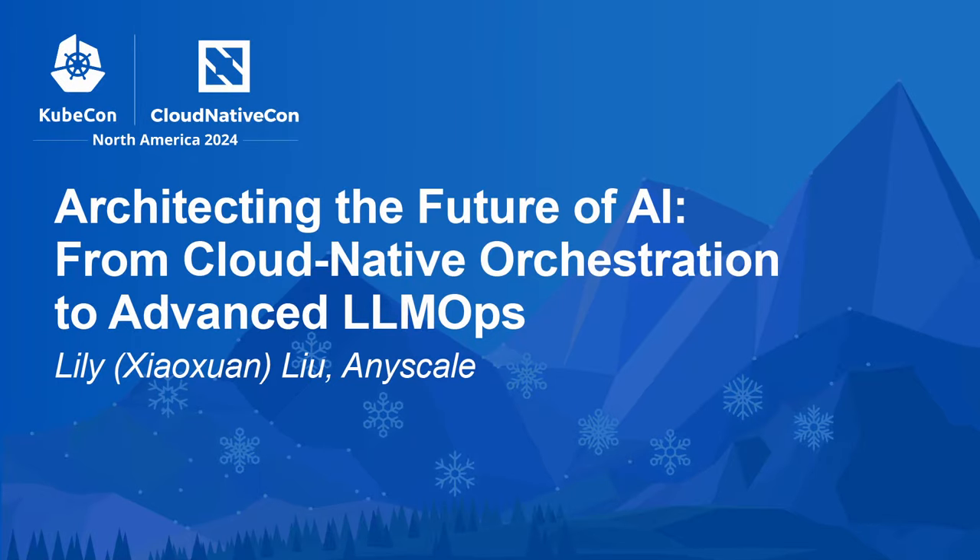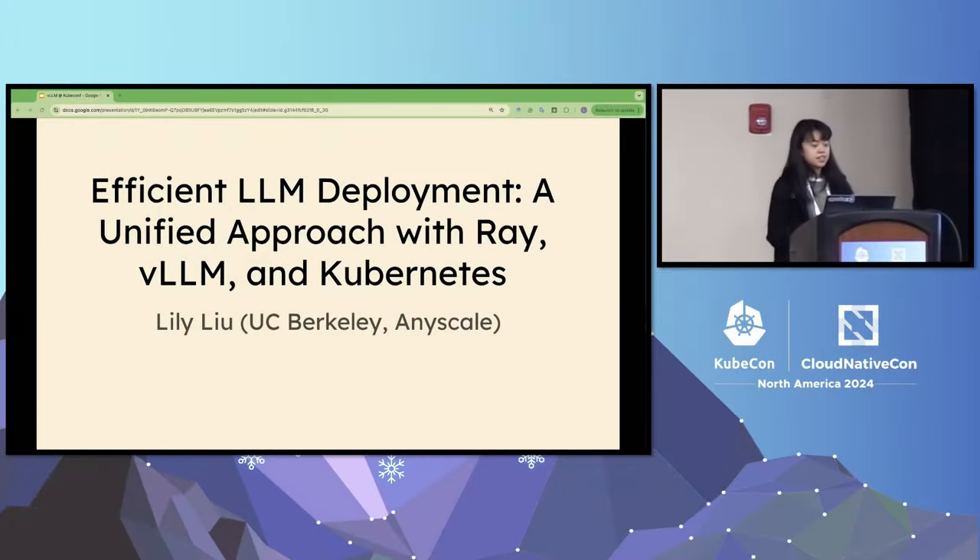Hi everyone, I'm Lily. I'm a student from UC Berkeley and I'm also part of AnyScale. Today I'm happy to give you the talk about efficient LLM deployment — a unified approach with Ray, vLLM, and Kubernetes.